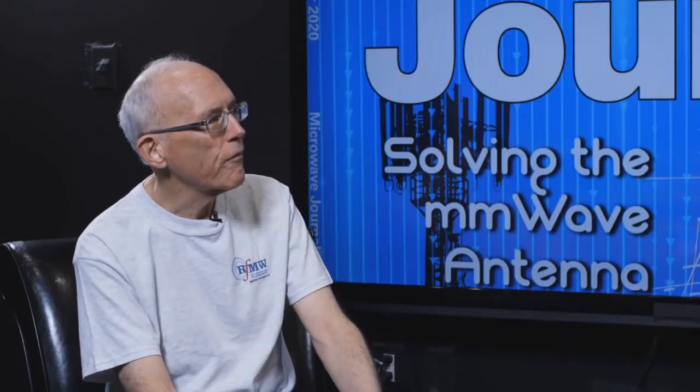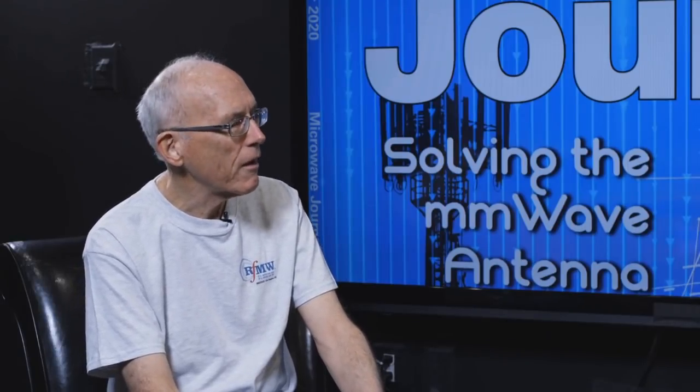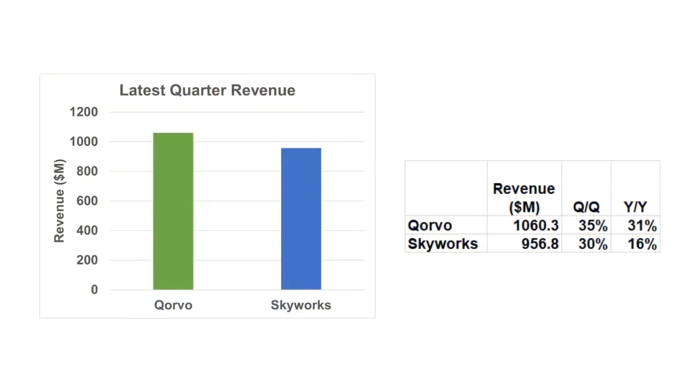Turning to what Gary saw in the news — earnings releases from Qorvo and Skyworks show both had outstanding quarters, with actual results above guidance. They're seeing very strong uptake in the mobile market with 5G phones, including the iPhone, as well as strong demand in China. Their broad markets are also doing well, principally in Wi-Fi applications.